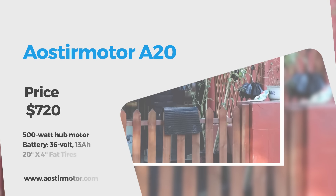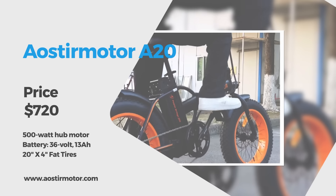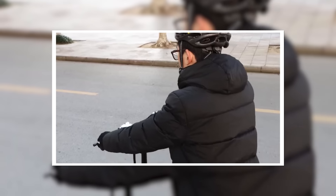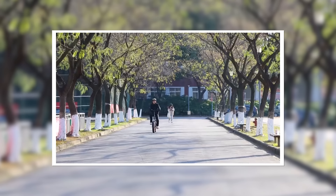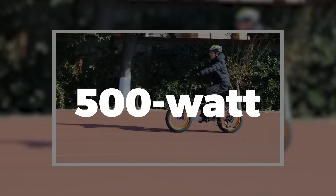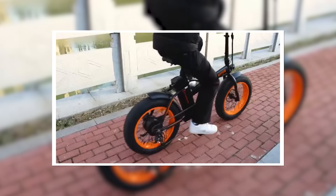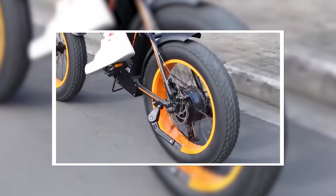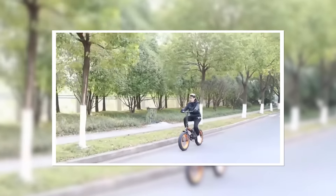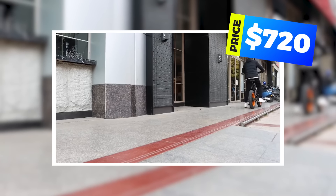The Aoster Motor A20 fat tire folding electric bike is another great choice for a sub-$1,000 e-bike. The LCD display, fork-mounted headlight, and Shimano-branded gears mean your ride will always be comfortable. The 500-watt motor provides enough power to get around town and while there's no suspension — typical in this price range — the 20-by-4-inch fat tires deliver a comfortable ride. The Aoster Motor comes with a one-year warranty and a $720 price tag.